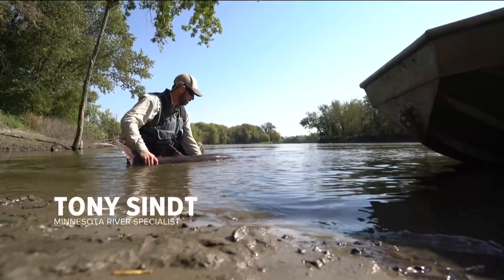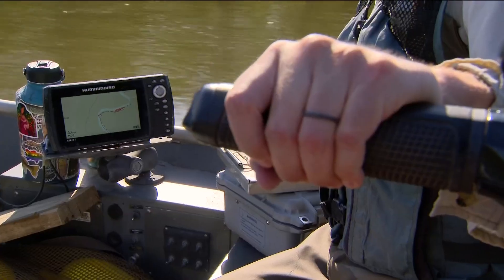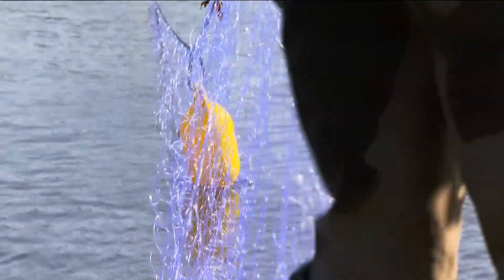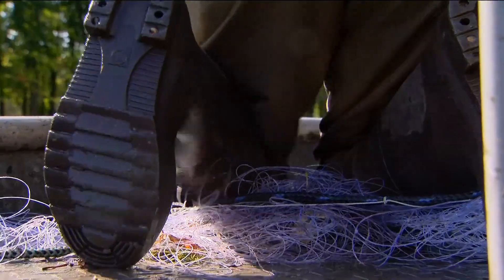I'm going to let this fish go and we'll see if we catch some more today. There he goes. Right now we're just specifically looking at paddlefish movement. You don't get to see them that much. Anglers don't tend to catch them.